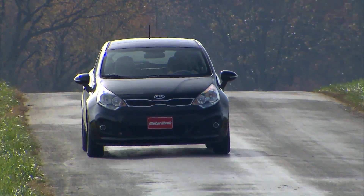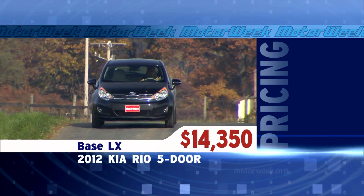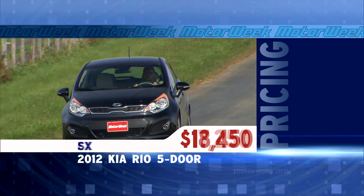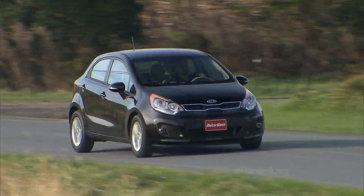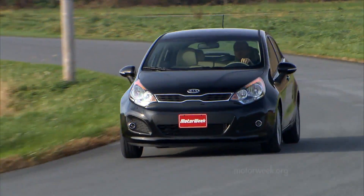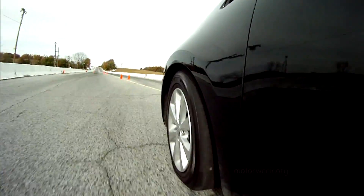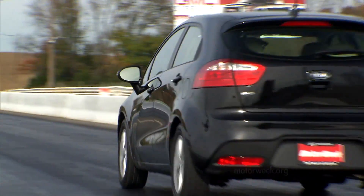While the Rio 5-door is far from the least expensive entry in this class, the base LX comes very well equipped at $14,350. Our much better equipped EX test car starts at $17,250, while the top-tier SX begins at a pricey $18,450. The 2012 Kia Rio 5-door is not your typical Korean subcompact — there's both more performance and more aggressive styling than we're accustomed to. Kia has been making that transformation across all its cars, and the Rio 5 has a more sophisticated feel than many in the segment, making it one subcompact that every driver in the family will enjoy.